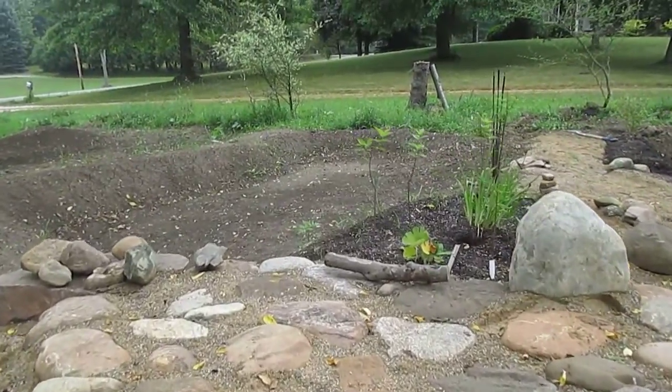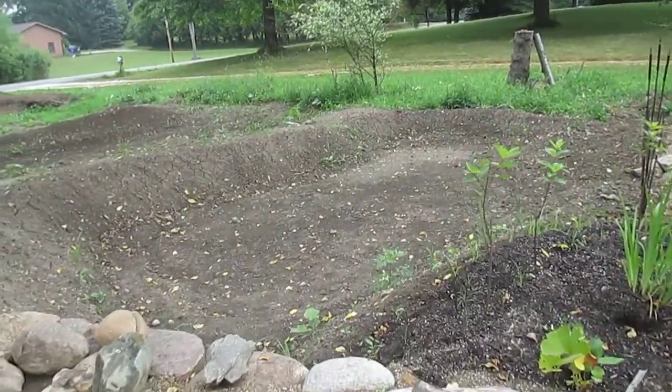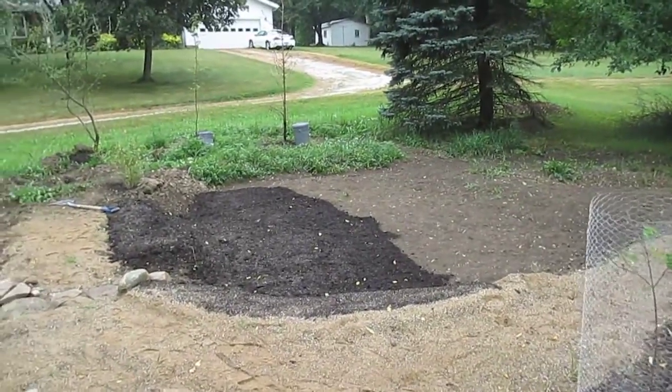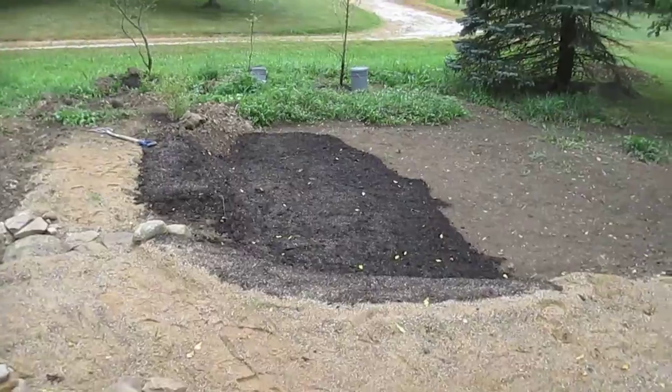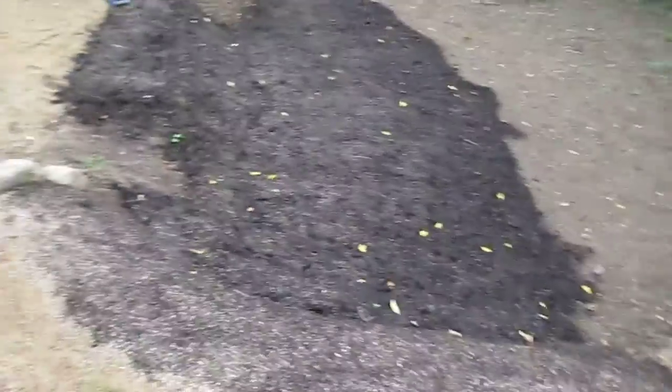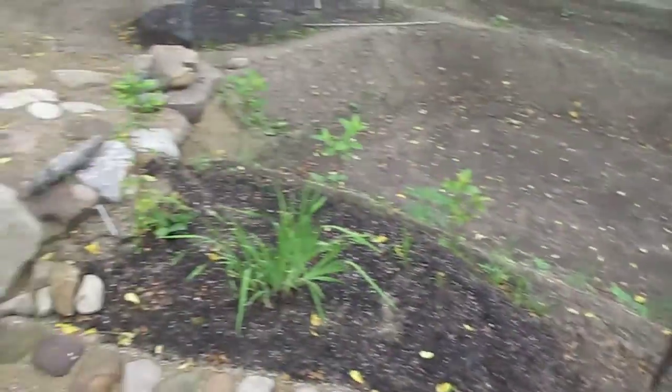And then we're down to the edge of the number two pond. The number one pond is planted with watercress and miners lettuce on the edges.